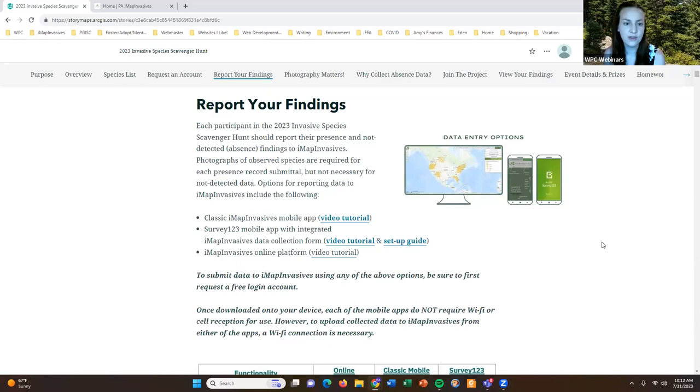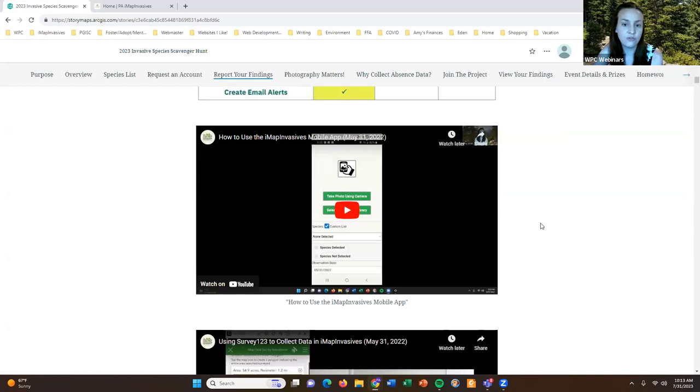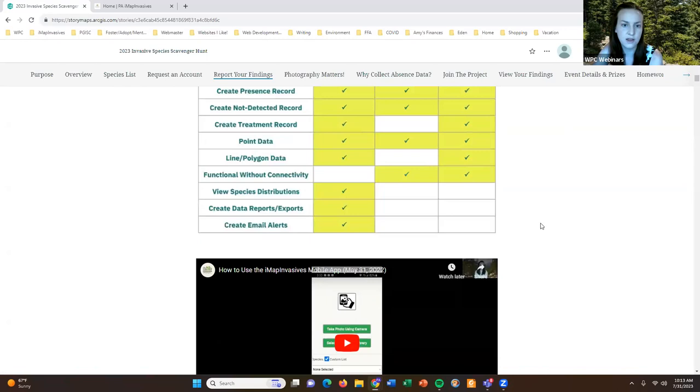There are a few ways to report data directly to iMap Invasives. We have the Classic iMap Invasives mobile app and also a Survey123 mobile app that can have data entered directly into iMap Invasives. We also have the iMap Invasives online platform. There are links with video tutorials showing how to use those apps and the online platform, and those videos are also integrated directly into the presentation so you can watch them from there.